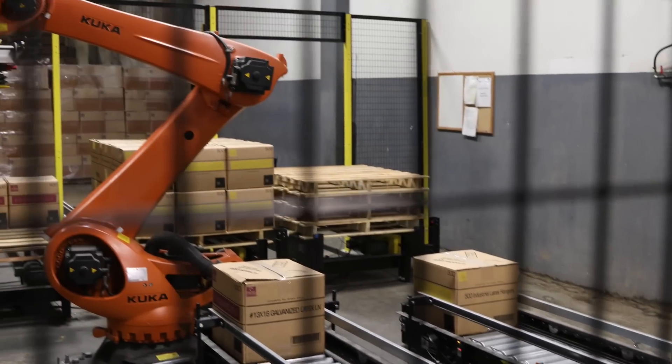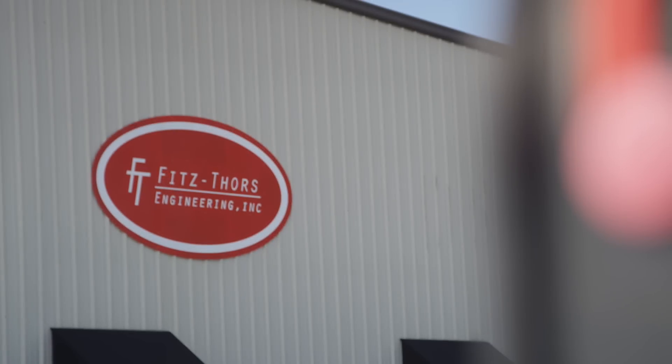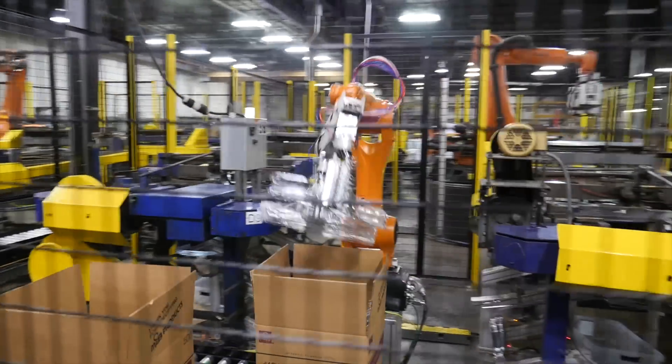We started off with zero experience in robots. Thankfully, our engineer at the time had done some work with Fit Stores in the past with a different company. So we got hooked up to Fit Stores, and from that point on they got excited about the project and took it and ran with it — and we were just holding on and running with them.